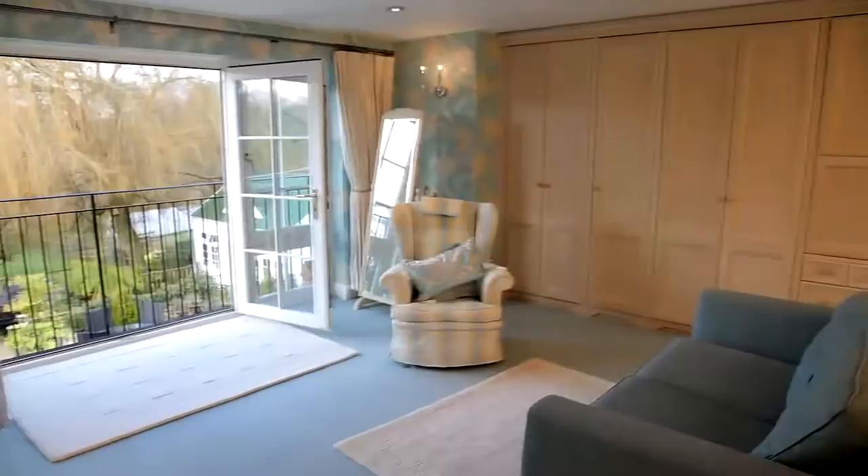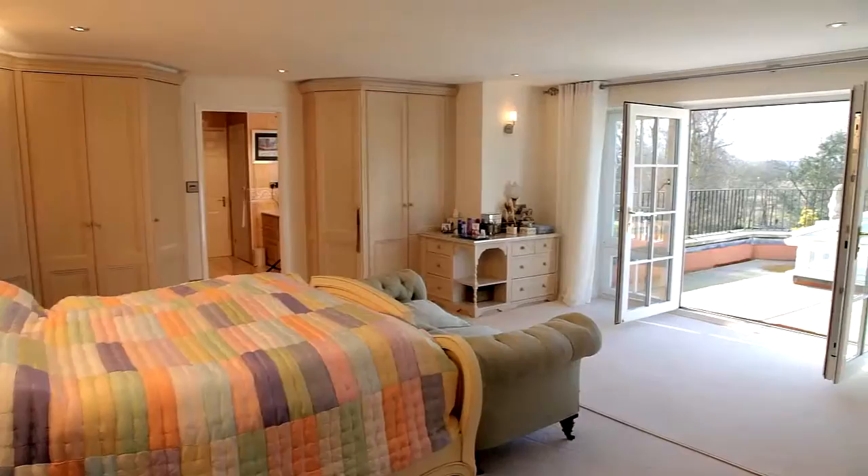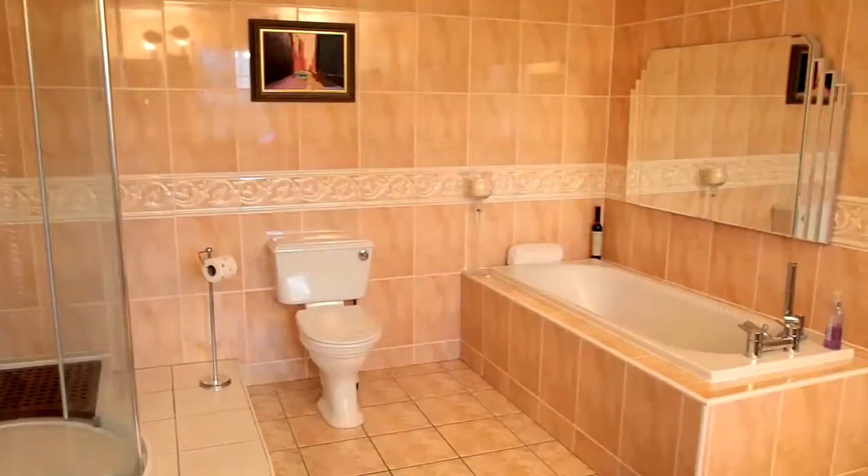Once upstairs, the lavish proportions continue with this stunning double guest bedroom. The master bedroom has its own private balcony with a view to die for over your own lake, and a very spacious en-suite.